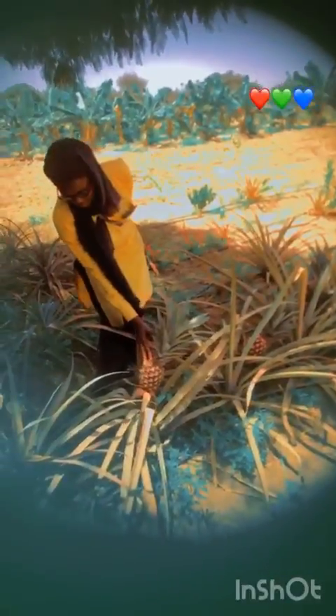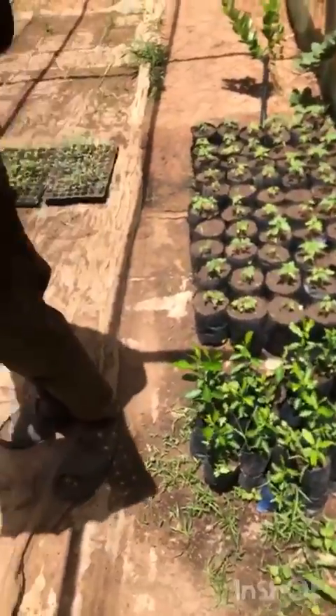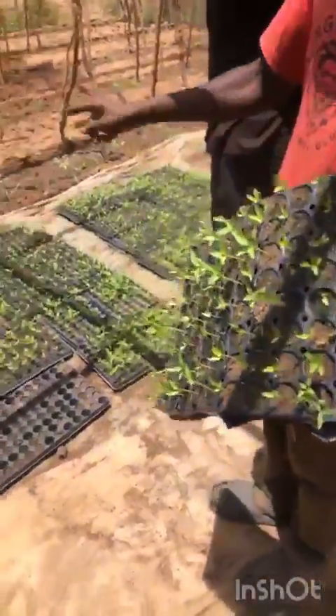Their water source was from a tank. Wow, my first time seeing where a pineapple is being grown — pineapple is expensive! And then the farmers took us to where they kept some of these seedlings.